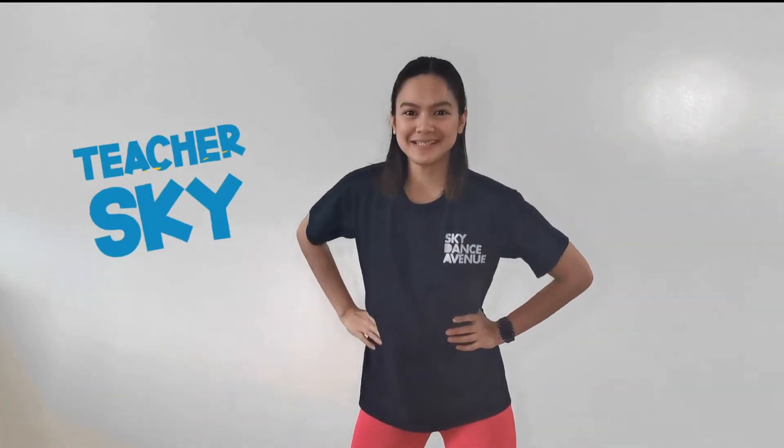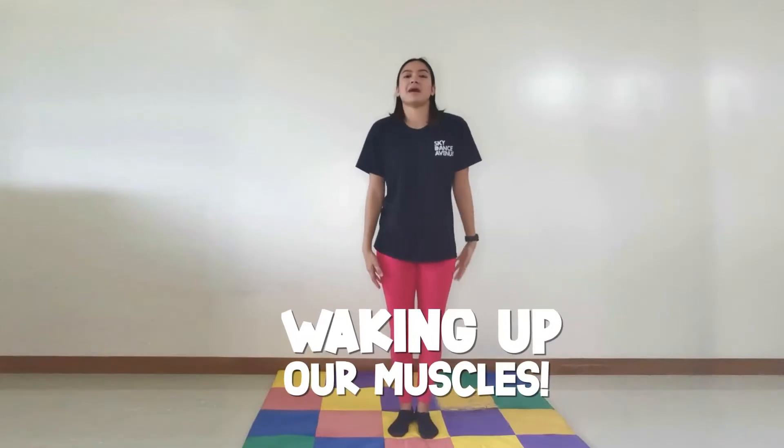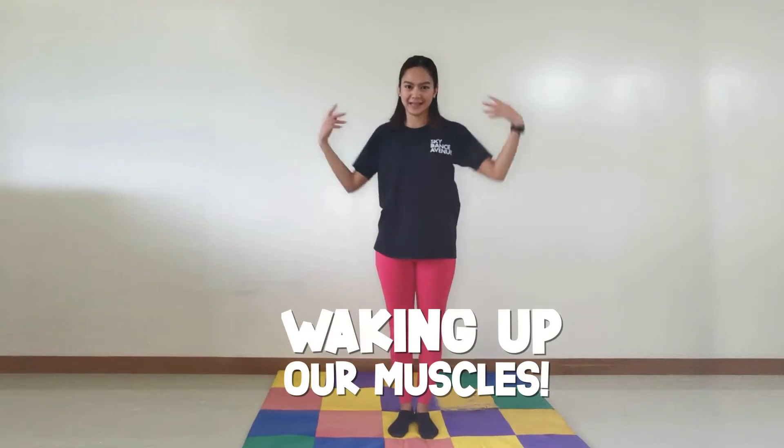Hi everybody! My name is Teacher Skye. Are you ready to move with me today? I can't hear you. Can I hear a loud yes from everybody? Alright, let's start by waking up our muscles. Let's go!